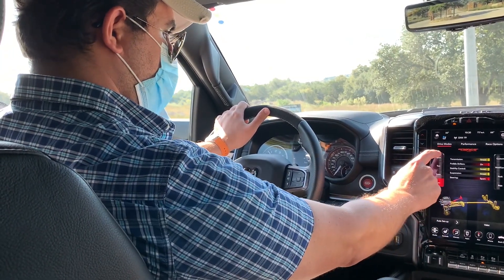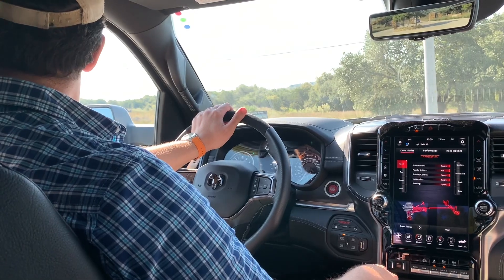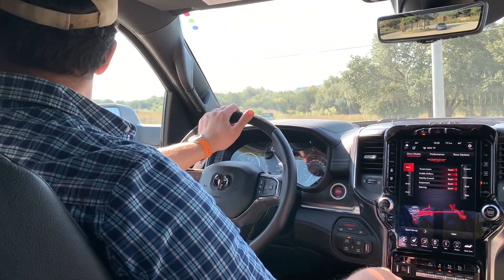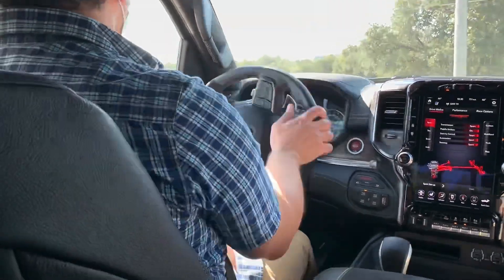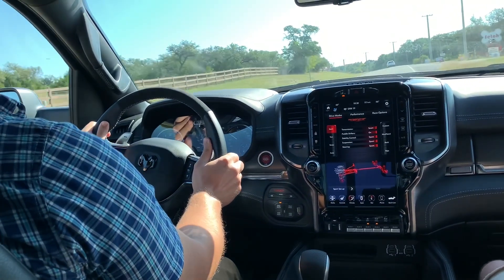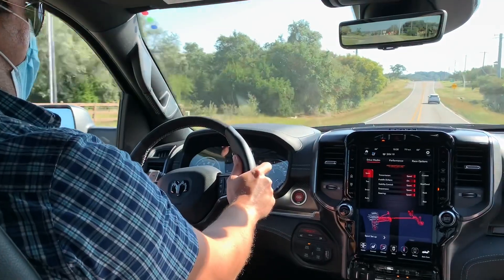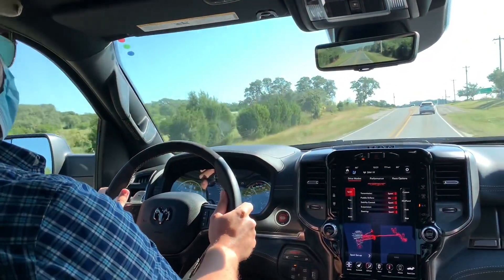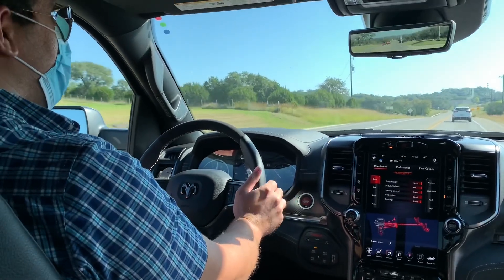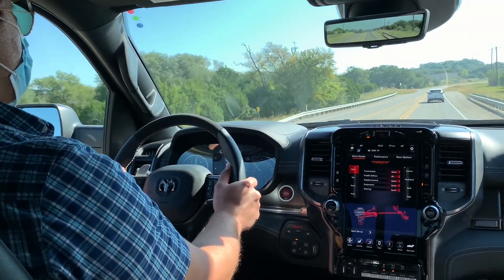All right, I figure I'll put it in Sport mode. You'll feel the firmer suspension, heavier steering, and quicker firmer shifts. In Sport, the fully active transfer case also shifts to a more rear torque bias. Straight down here... Wow. Wow. A truck this size shouldn't feel that smooth and quick. I've just never been in anything like it. Wow. I just wish the speed limit was higher out here.